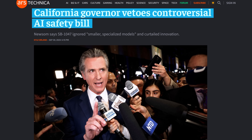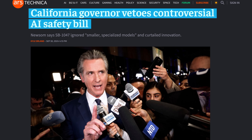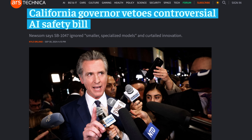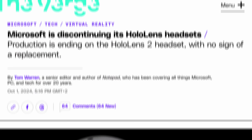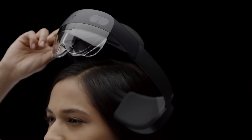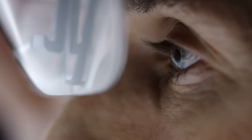Talking of AI, California's Governor Gavin Newsom vetoed his state's big AI safety bill. He claimed that it was too broad, and yet it still only targeted big AI efforts, not small ones, among many other complaints. Oh well. And next, Microsoft has officially discontinued its HoloLens headsets completely, with no replacement in sight.